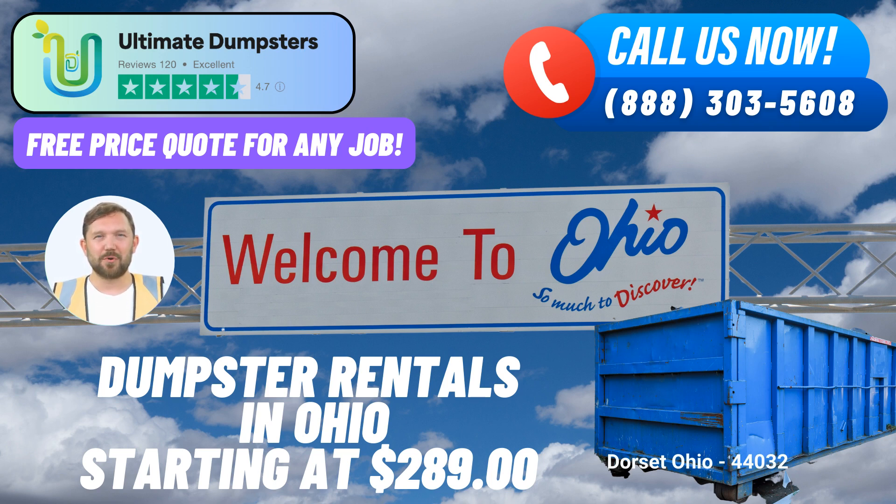Choose Ultimate Dumpsters for your roll-off dumpster rental needs in Dorset, Ohio, and experience the convenience, affordability, and exceptional service that sets us apart.